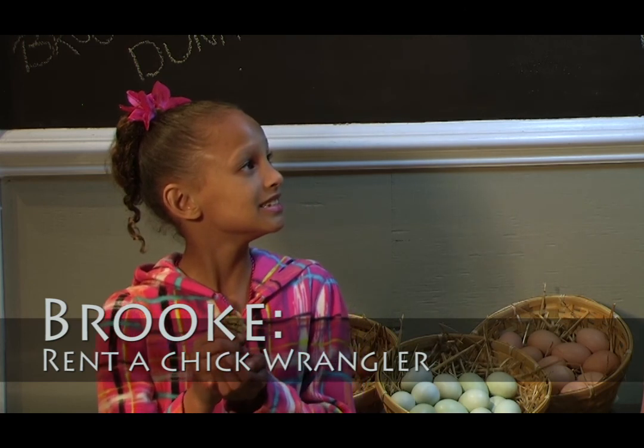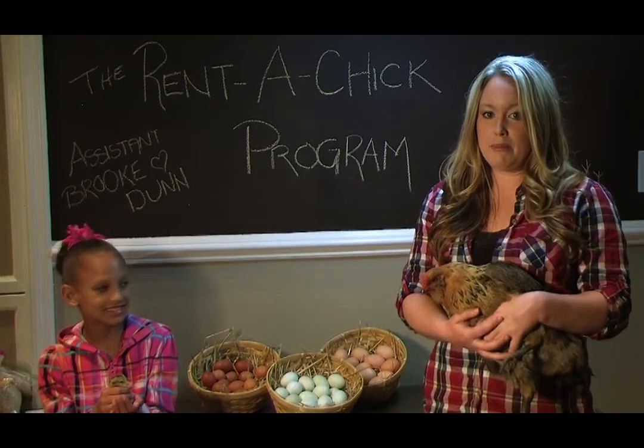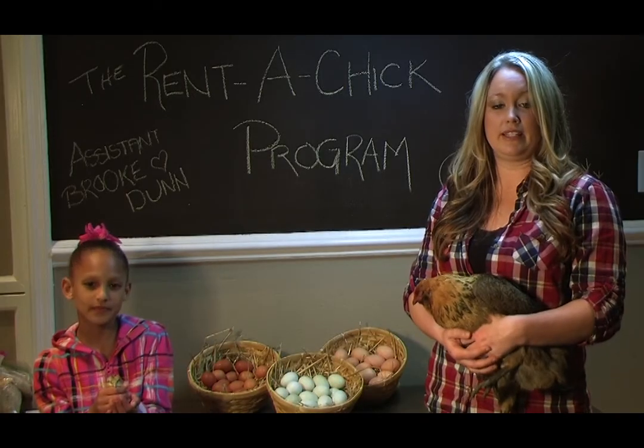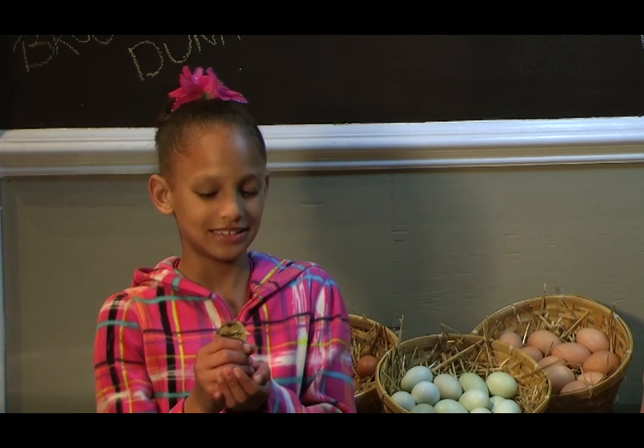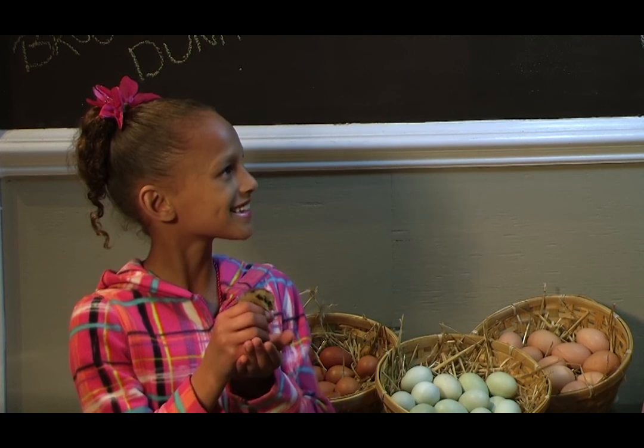She's our chick wrangler and is holding a newly hatched Easter Egger who will grow up to look like this mama hen and lay beautiful green-tinted eggs like these we collected this morning. Isn't she adorable? Yes! Her name is Fluffy. Very cute.